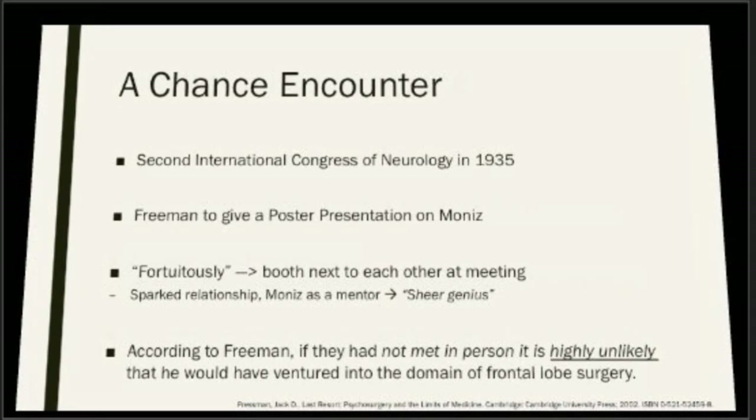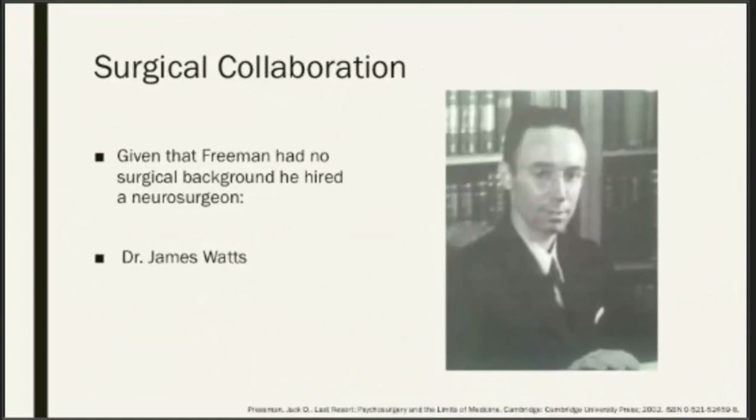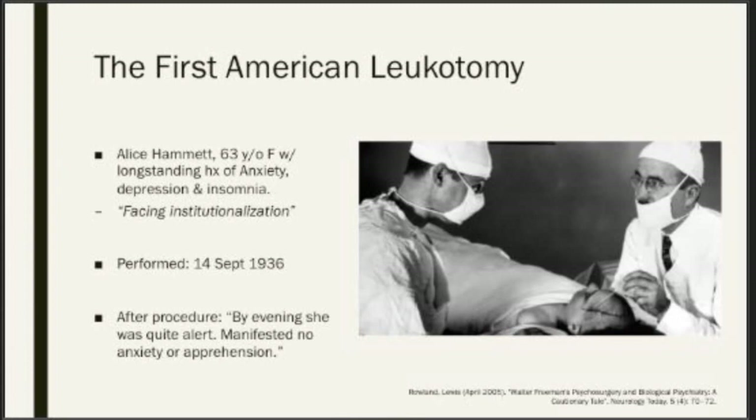Freeman later remarked that Moniz was a sheer genius, and that it would have been highly unlikely he would have pursued any sort of psychosurgical intervention had they not had this meeting. The two continued correspondence after the Congress, converging on the idea of psychosurgical treatment. Moniz essentially gave the go-ahead, saying Freeman should acquire a leucotome and would be kept up to date on publications. Knowing Freeman had no surgical background, he collaborated with a young neuroscientist, Dr. James Watts. A couple months after meeting, the two performed the first American leucotomy on a patient facing institutionalization, Miss Alice Hammett, who had a long-standing history of anxiety, depression, and insomnia — performed in mid-September of 1936.